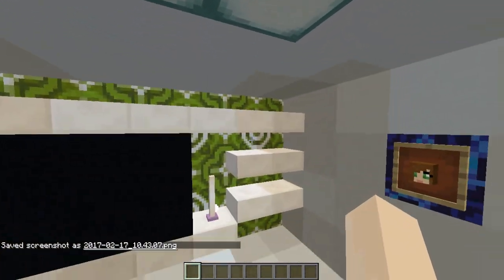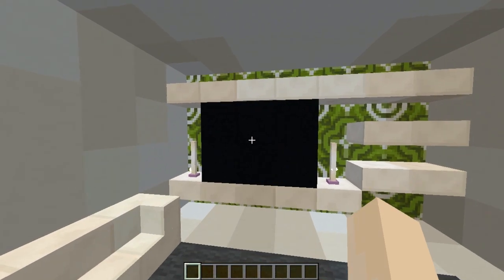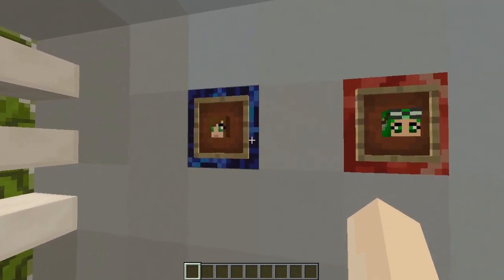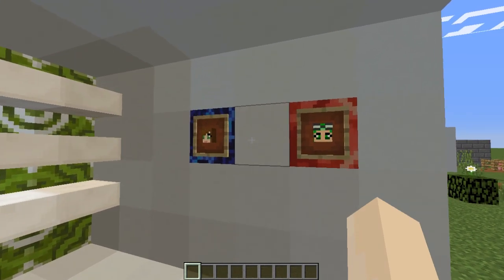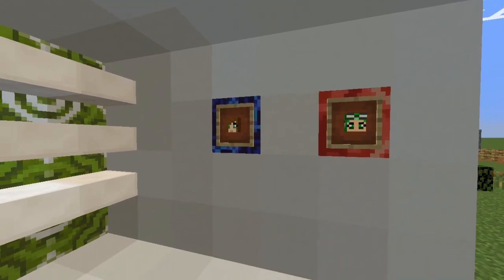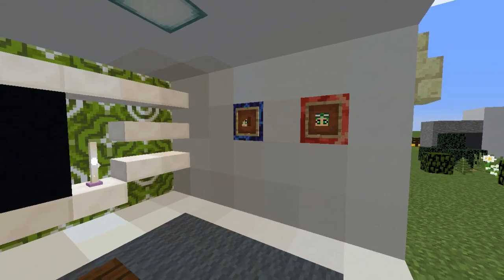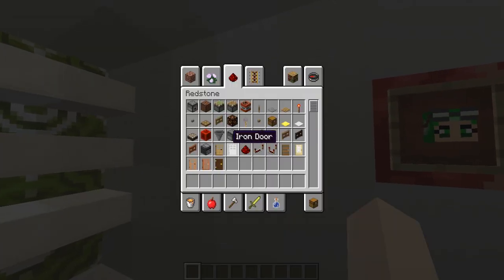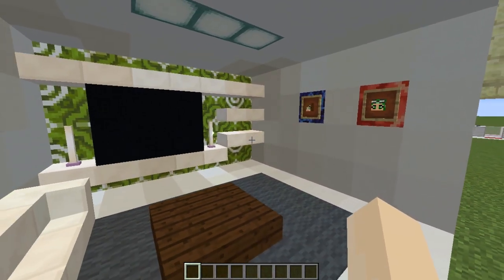My next design is using the green terracotta tile as a wallpaper behind my TV. I think it looks quite nice. I've then used quartz on top for white shelving. And my next idea - I think this is really cute - these are picture frames. All I've simply done is put a terracotta tile on the wall, then an item frame, and player heads over the top. They're actually really cute for picture frames. If you want a cute little picture frame in your house, go for terracotta tiles. You can do any colour pattern you want - they make really great frames.